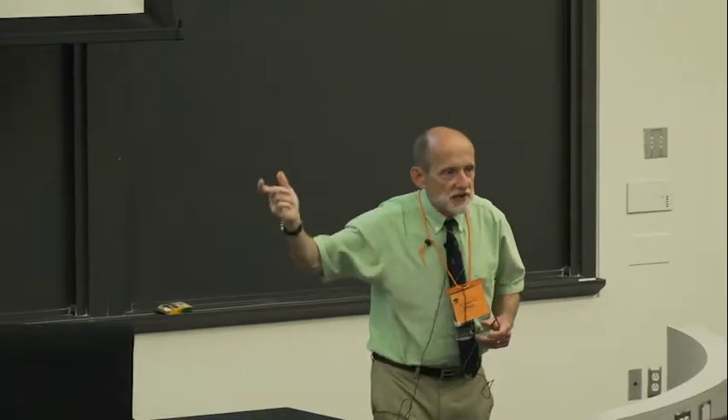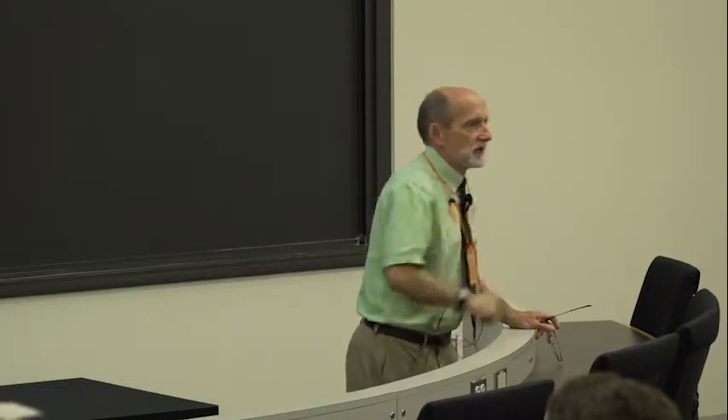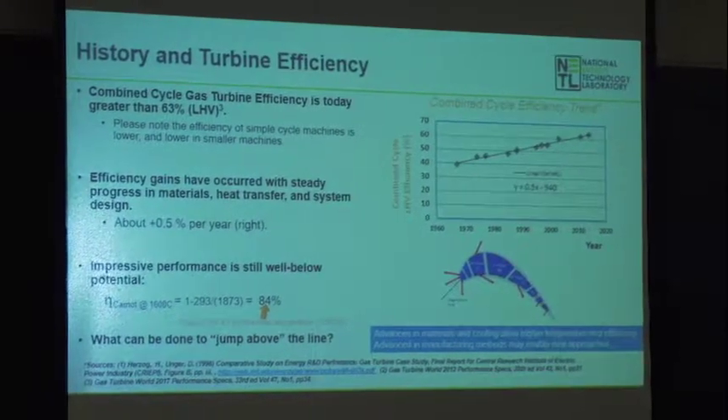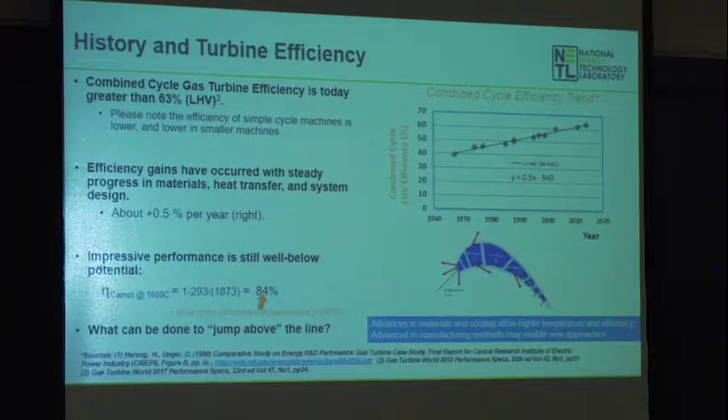What do we do to make a step change in efficiency for gas turbines? That line is going up, and you might say, well, if I wait 10 years at a half percent a year, I got 5%. But at some point we're going to hit material limits. If I look at a gas turbine firing at 1600°C, the Carnot efficiency there, rejecting to a cold ambient, is as high as 84%. So I know I'm not proposing the impossible — but I want to take a big jump in efficiency.